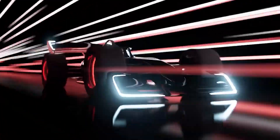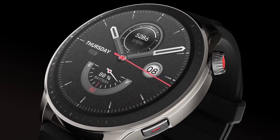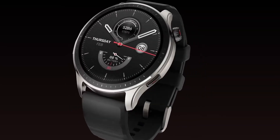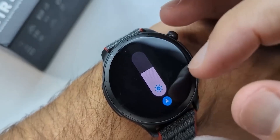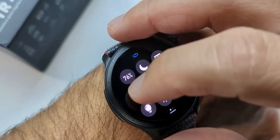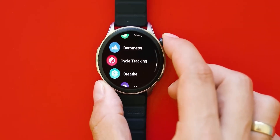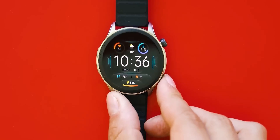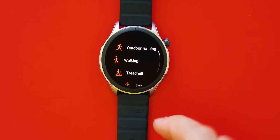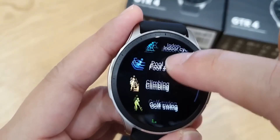The Amazfit GTS 4C is a round watch with a 1.43-inch display and a resolution of 390 by 390 pixels. It has a new bio tracker that measures blood oxygen levels and heart rate, and can also monitor your stress levels and sleep quality. It has 150 sport modes, a voice assistant Alexa, a microphone, and a speaker. With one charge it will last around two weeks.